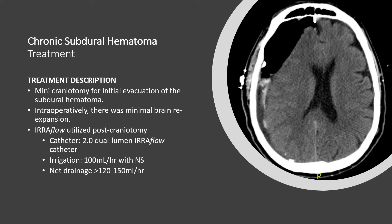We used a 2.0 dual lumen IRA Flow catheter with an initial irrigation amount of 100 milliliters per hour of normal saline. Throughout the time of the drainage we noted approximately 120 to 150 milliliters per hour of net drainage, so at no point was there ever any additional fluid going into the intracranial vault that was not being evacuated through the drain.